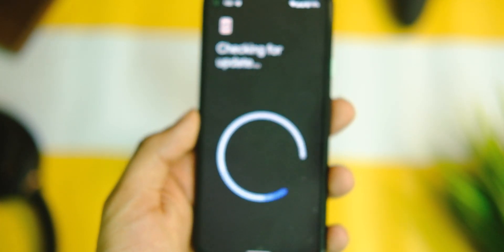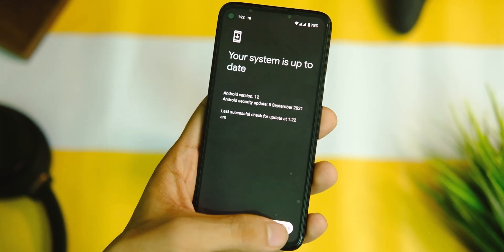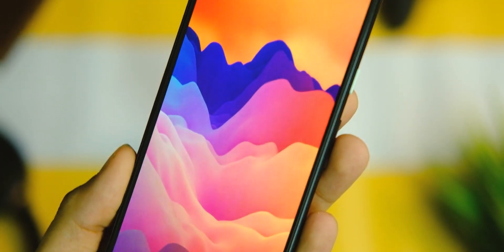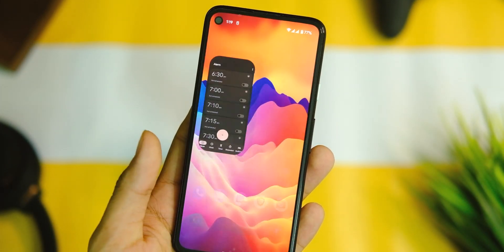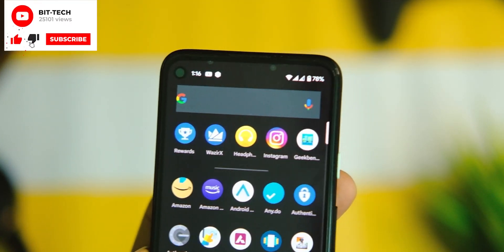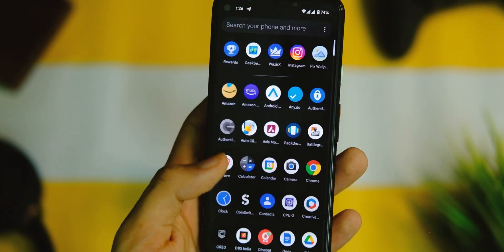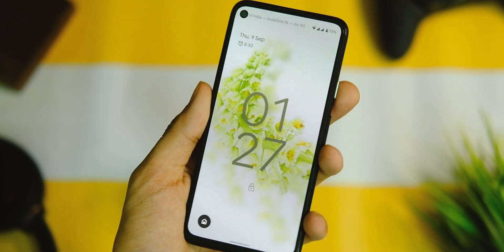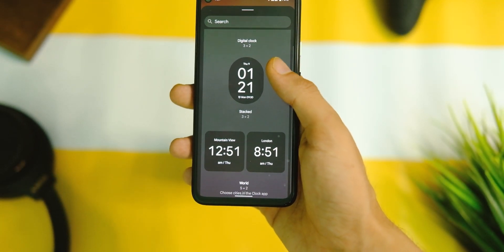For the what's new part, we first have the September 2021 security patch, which is always an MVP of a Pixel phone — day one patches and updates. Apart from this, we can see some new things like a new clock widget, and we finally have the Material You redesign, which looks great. That old clock looked like it was from the 90s era, so thanks to Google for this redesign. You can find all the new wallpapers on the Telegram channel linked in the description. You get a bunch of options to choose from and it adapts as per your wallpaper, just like everything else on Android 12.